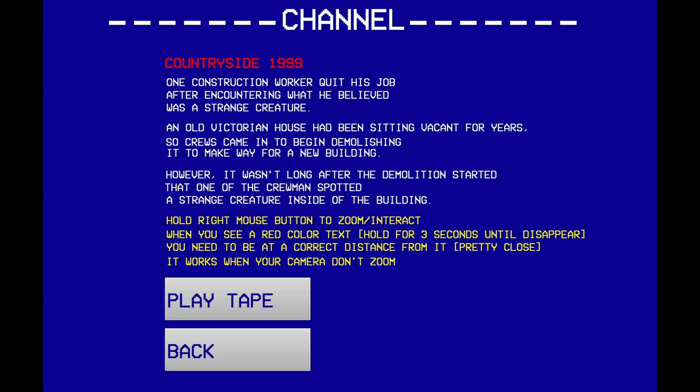I wonder what the creature's gonna look like. Alright, so hold right mouse button to interact. When you see red colored text, hold until it disappears. You need to be the correct distance from it, which means pretty close — it works when the camera doesn't zoom. Alright, let's play the tape.